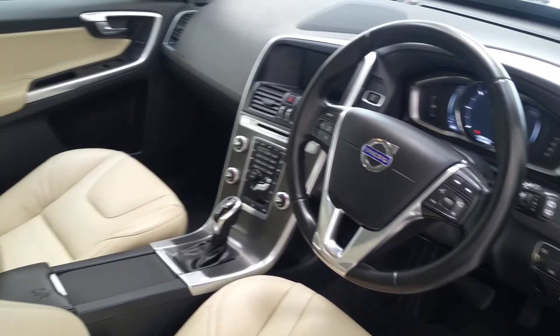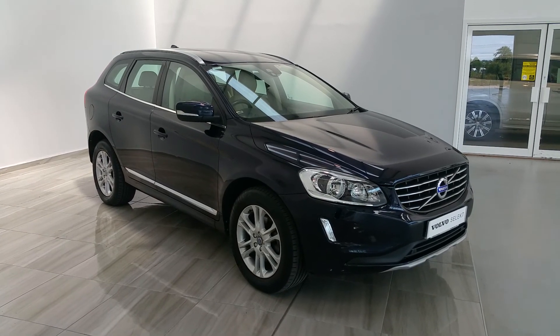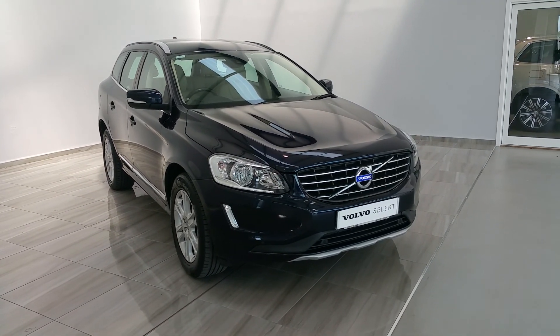This vehicle is in outstanding condition, very well minded by its previous owner. Should you have any more questions on this 161 Volvo XC60 SE Lux, please contact us at 045 431 725.